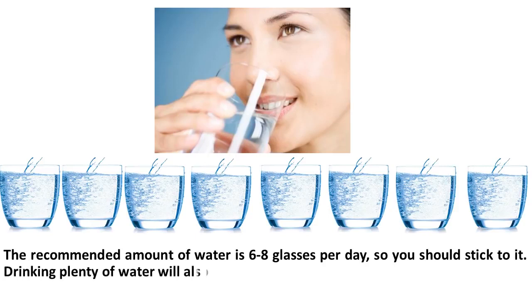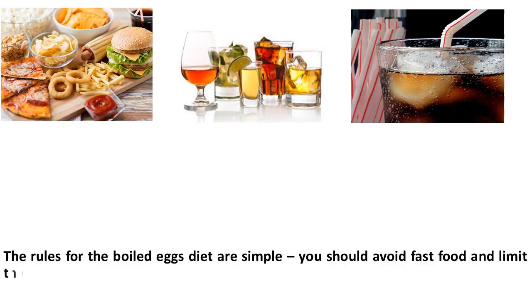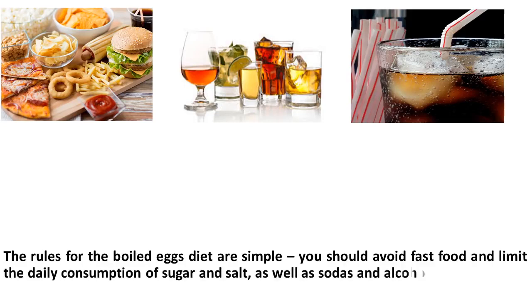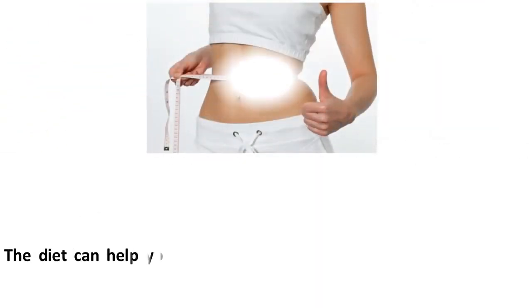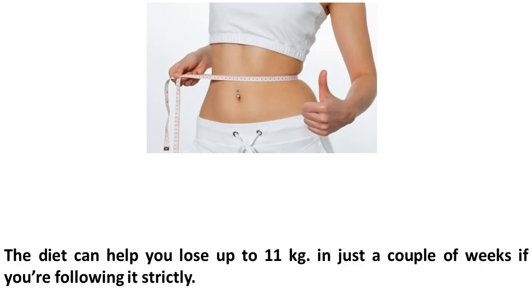Drinking plenty of water will also prevent cravings and help you lose weight. The rules for the boiled egg diet are simple: you should avoid fast food and limit the daily consumption of sugar and salt as well as sodas and alcohol. The diet can help you lose up to 11 kg in just a couple of weeks if you follow it strictly.